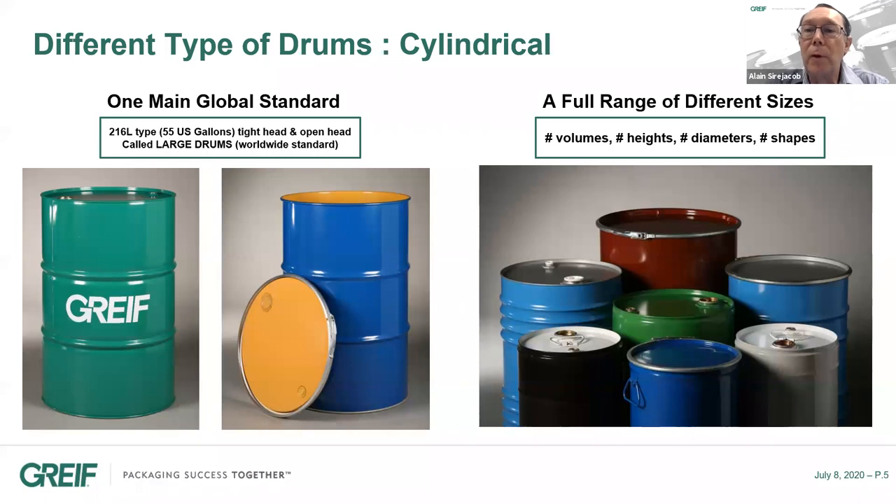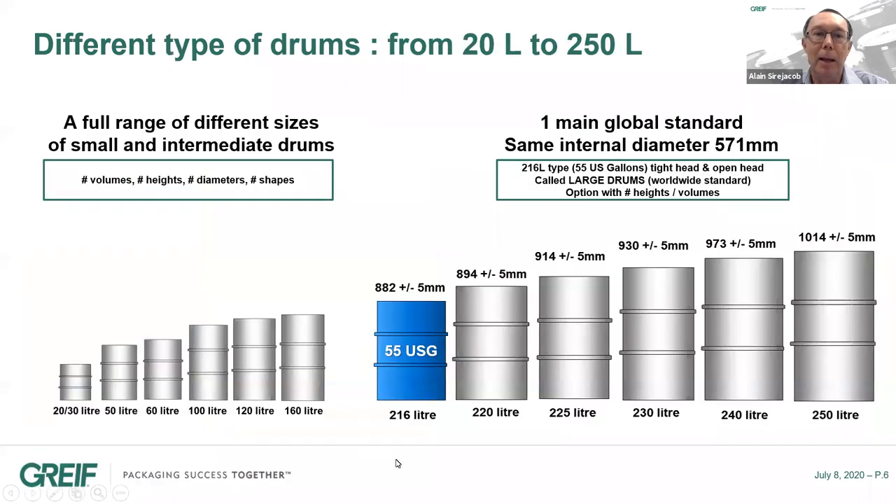Besides the standard drums, we have a full range of different sizes with different volumes, heights, diameters, and shapes — what we call small and intermediate steel drums. In terms of capacities, the small and intermediate drums are clearly not a standard packaging. Every country and manufacturer has its own standard, and we find capacities from 20 to 160 liters in a wide variety. Besides those, we have again the large drums, the 55 US gallon — typically 216 liters — which you can find everywhere on the planet. It's really a global product, with specifications exactly the same in North America, Europe, South America, China, and everywhere.